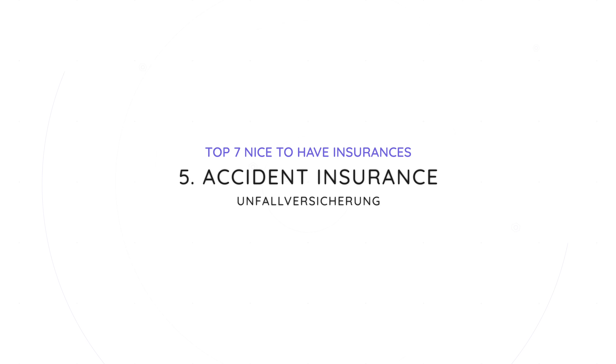Number five of the nice-to-have insurances is accident insurance, or Unfallversicherung. Every employee in Germany has accident insurance for their workplace and the commute to and from work included from their employer. However, if you are prone to accidents in your private life — for example, because you do a specific sport — you could opt for a private accident insurance to cover that. It would pay you a lump sum in case you break your bones or become invalid, to compensate for the pain or for steps needed to adapt your home or lifestyle to your new condition.